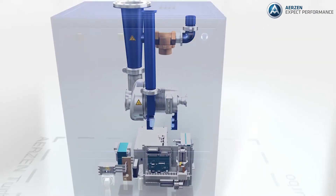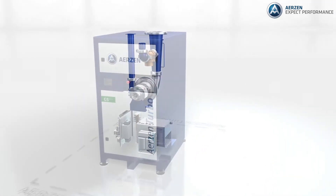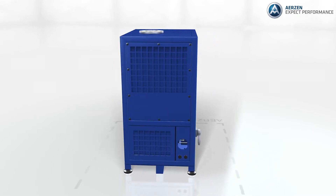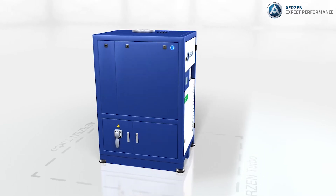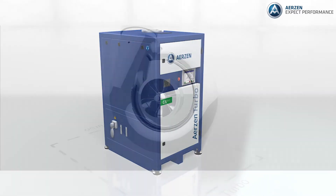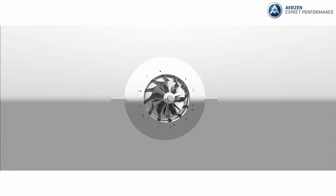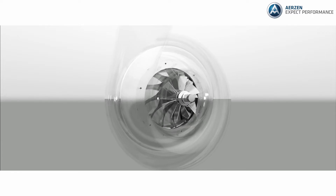When high-speed turbo blowers entered the market in the mid-2000s, it was unlike any other machine. It had a high-speed motor directly connected to the impeller, requiring it to rotate at speeds upwards of 40,000 RPM. In order to reach these speeds, the motor required a special inverter, or VFD, that would convert the 60 Hz power to over 600 Hz.